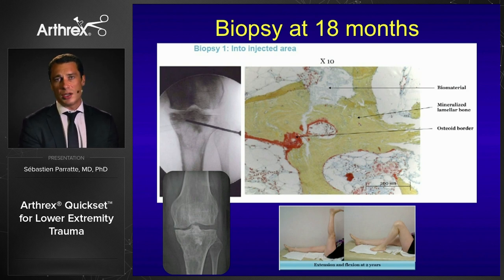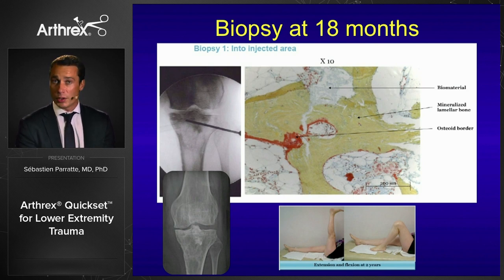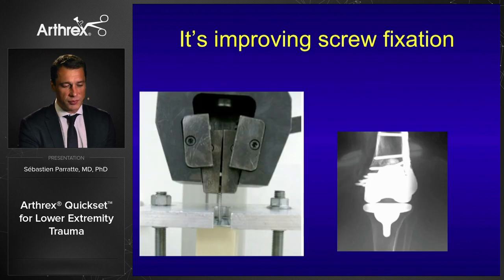This interpenetration is related to the porosity of the product, which is very different from previous calcium phosphates. Kwikset has mesoporosity, microporosity, and macroporosity — different types of porosity giving blood cells and bone cells the possibility to penetrate into the product. This does not alter the mechanical properties, which are comprised between cortical and cancellous bone. It improves screw fixation, particularly in the elderly. We performed pull-out tests confirming in vitro what we observed in vivo.